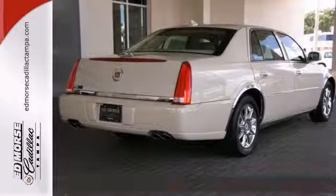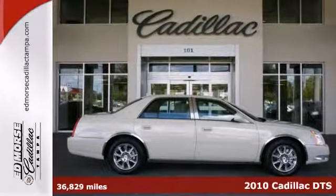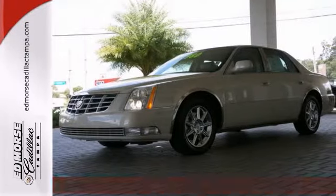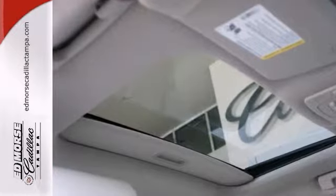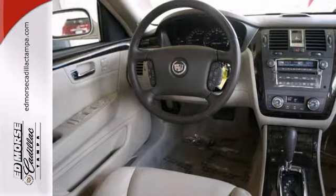Say hello to your new vehicle. This certified 2010 Cadillac DTS has such low miles, you'll have lots of years of worry-free driving. It's undergone a multi-point inspection and vehicle systems check, and it's Cadillac certified.